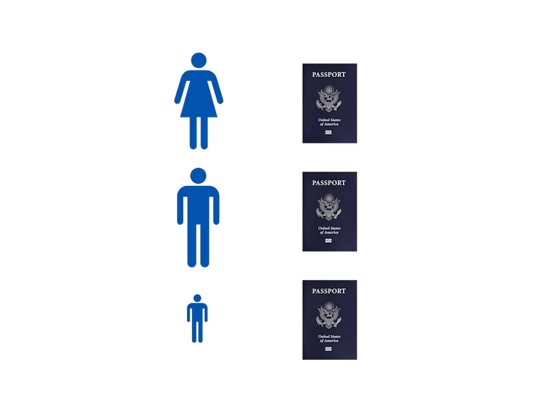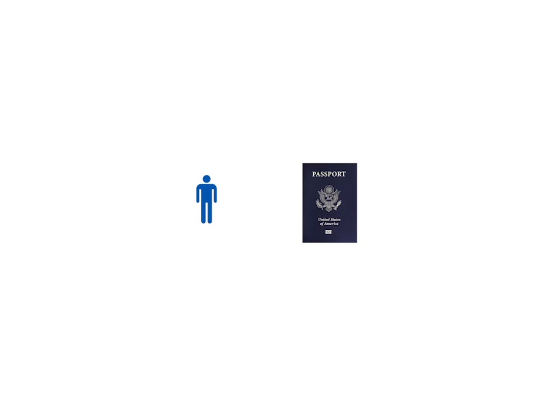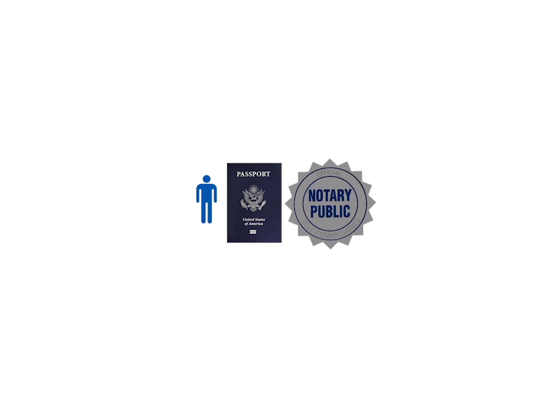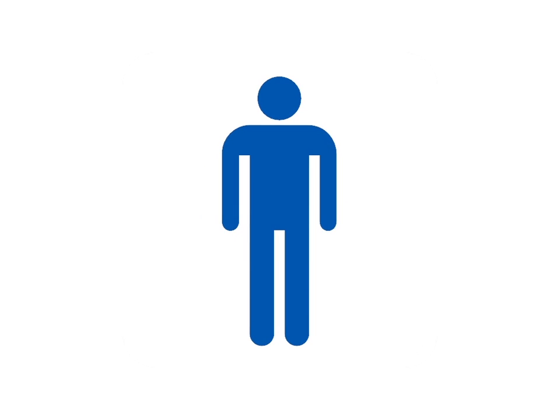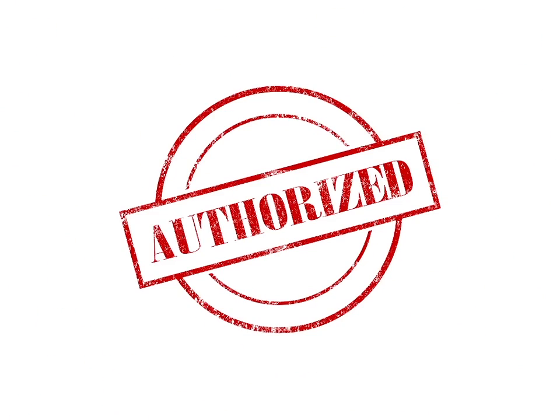The pilot and each passenger must have a valid current passport. Any children traveling with only one parent must have a notarized statement of approval from the absent parent stating the dates of the trip. Per Bahamian law, each person on board must have a life vest.